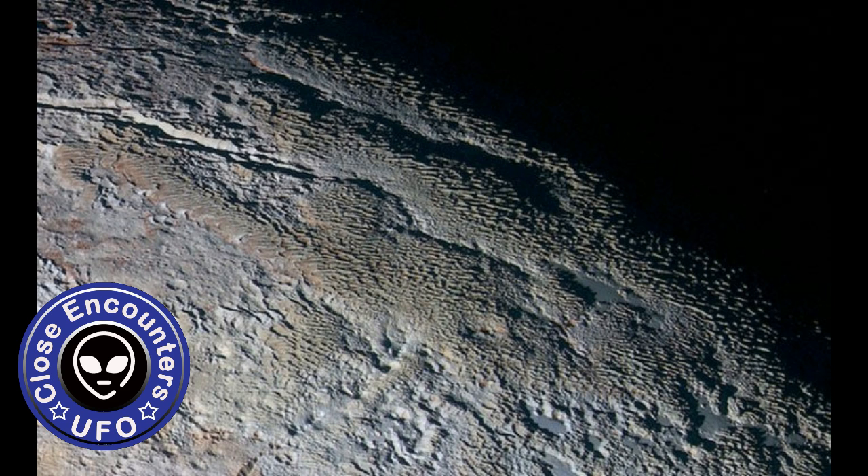Scientists have previously speculated that penitents may exist on Jupiter's moon Europa, but this is the first time the phenomenon has been confirmed elsewhere in the solar system. Now that we know it's happening on Pluto, the researchers say their modeling technique could help us determine on which other worlds it might be happening, both near and far. This test of our terrestrial models for penitents suggests that we may find these features elsewhere in the solar system and in other solar systems where the conditions are right, says Moores.